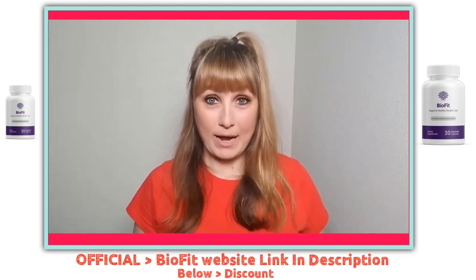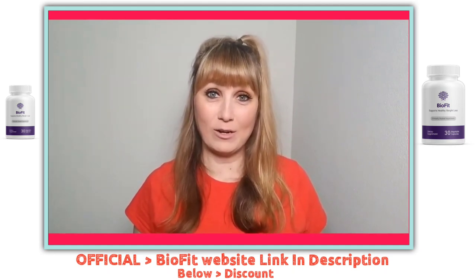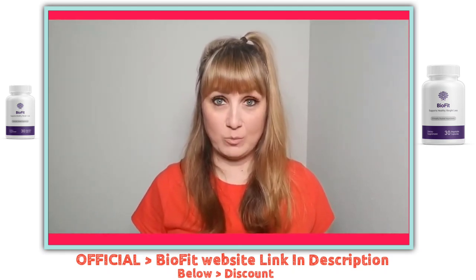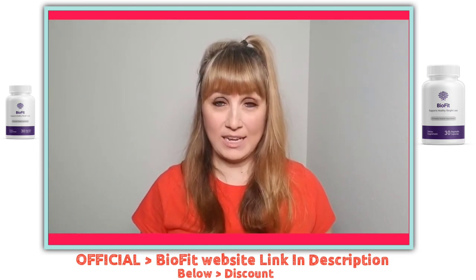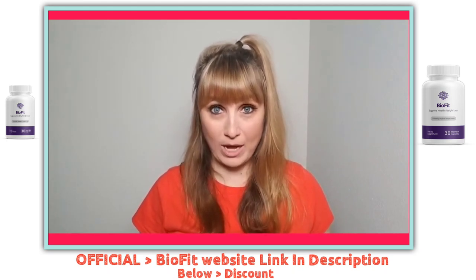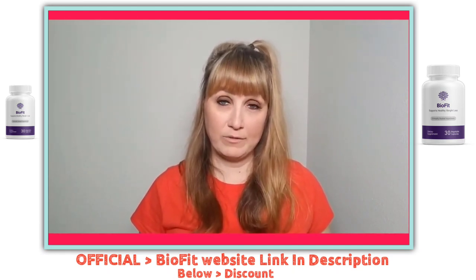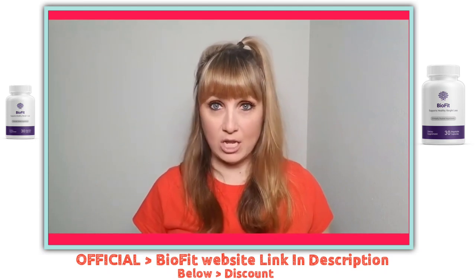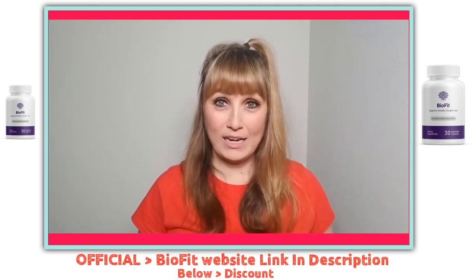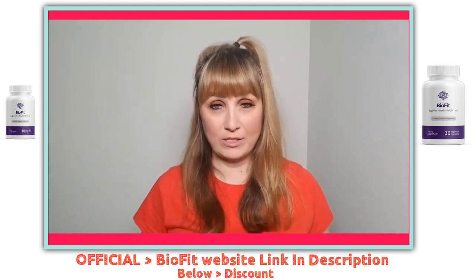Now that I've walked you through my personal experience and warned you about the scam, let me walk through the pros and cons I found while using BioFit probiotic. Starting with the pros: first, it is a unique supplement that doesn't only target weight loss, but follows a comprehensive approach for inducing a stable body system in a natural way. Second, it is made up of all natural ingredients with no hidden or artificial ingredients. Third, it actually works — I myself have lost a lot of weight just by using it.